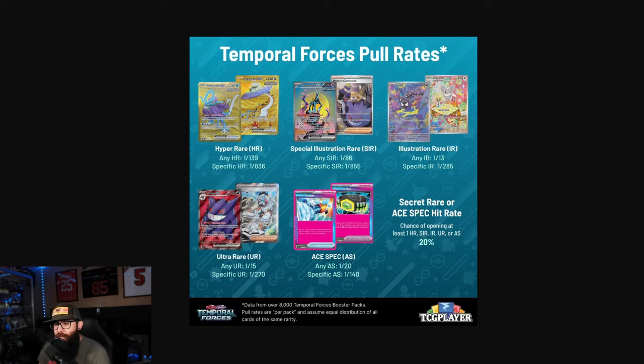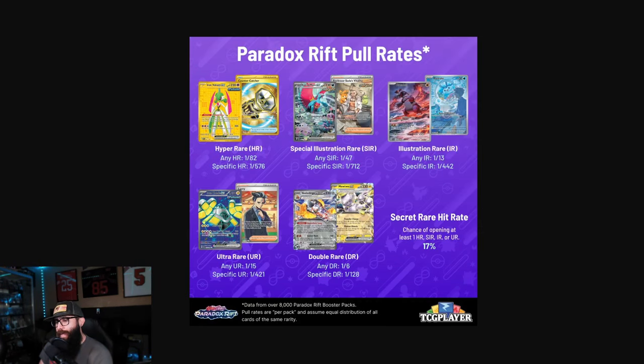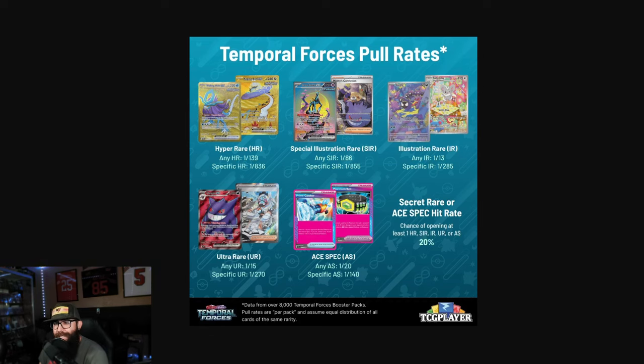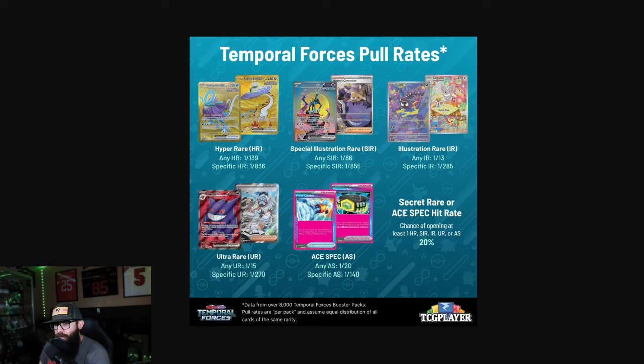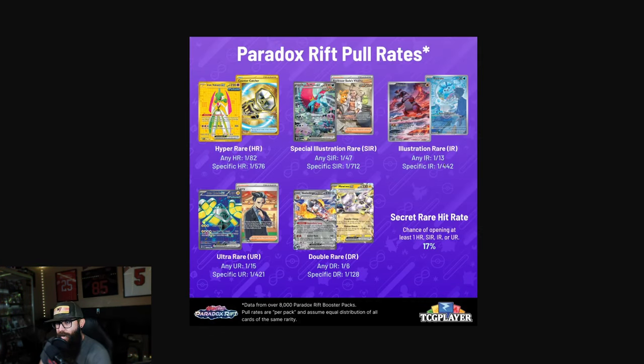They kept the same more difficult pull rates as Temporal. But going back further — this is where I think we'll see a change. In Paradox Rift, it's one out of 47 packs to get an SIR, versus the 80s we're seeing now. So from Temporal and Twilight onward, it's about twice as hard to pull an SIR. The Illustration Rares are about the same, but for specific IRs it's actually harder in Paradox. The Hyper Rares are easier in Paradox as well. So they've been ramping up the pull rates, making them a lot harder.